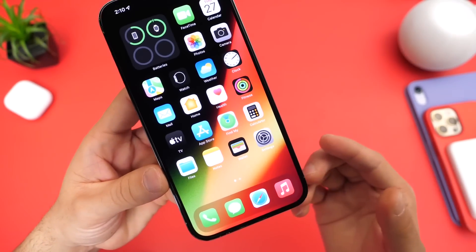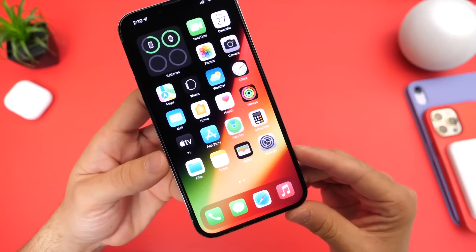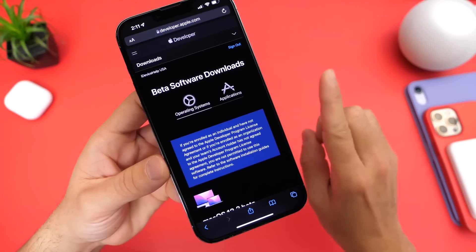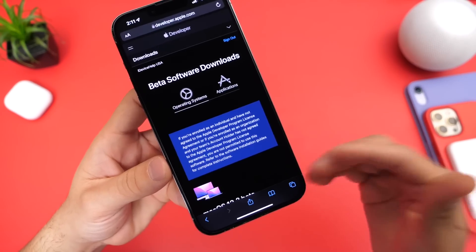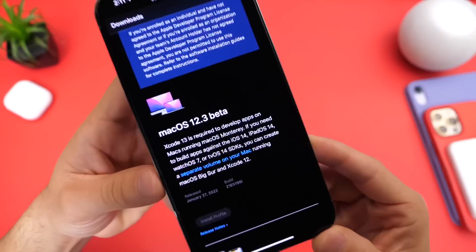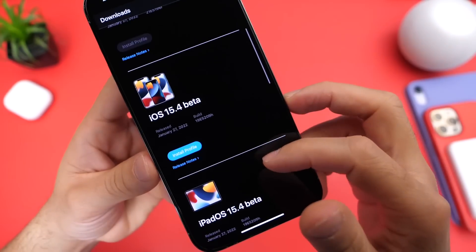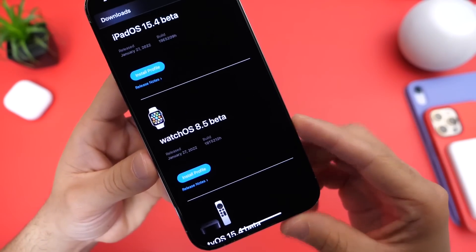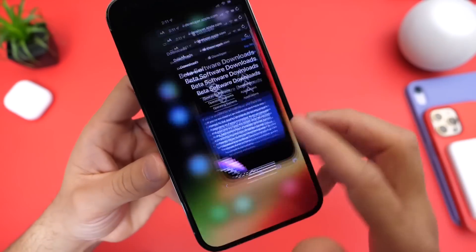The first thing I want to talk about is software releases. Yesterday Apple released iOS 15.3 to the general public — everyone can download that right now for iPhone and iPad. Today they released iOS 15.4 beta 1 for registered developers. Public beta testers, you could see this populate for you in the next 24 to 48 hours. Aside from iOS 15.4, Apple also released macOS 12.3 beta 1, iPadOS 15.4 beta 1, watchOS 8.5 beta 1, and tvOS 15.4 beta 1.